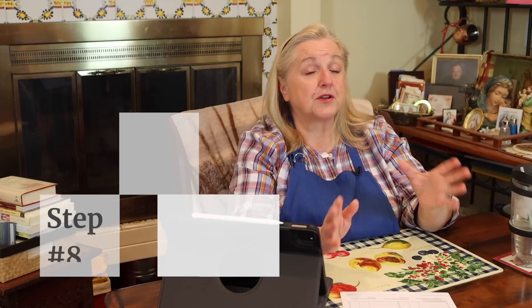Number eight: clean out your refrigerator once a week. This is especially good to do before you go grocery shopping. Go through your entire refrigerator and find all of the foods that may be getting a little past their prime or starting to get close to their expiration date, and decide what you can make meals with before those foods have gone too far. I have a number of videos showing how to throw together quick meals from things you pull from your refrigerator — I often call them clean-out-the-crisper meals.